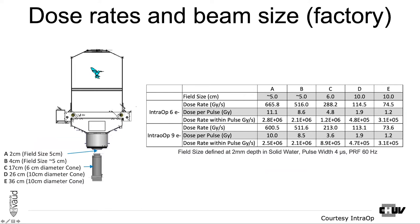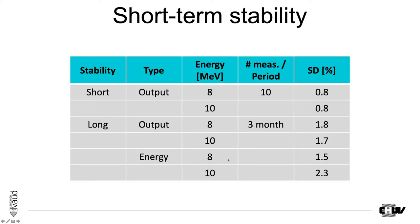There were factory specifications and it was of course the medical physicists' job to verify them — this is the commissioning part of my presentation. What was expected was a dose per pulse of about 10 Gray and a field size of about 5 to 6 centimeters. We checked both short- and long-term stability: over three months, the long-term output stability was less than 2%, energy about 2%, slightly worse for 10 MeV, and short-term stability below 1%. This is a very stable machine, which is not surprising as it is already a clinical machine tuned for HDR.